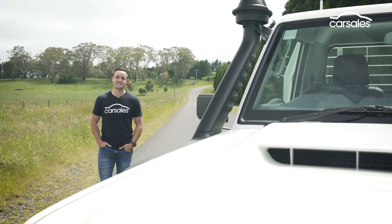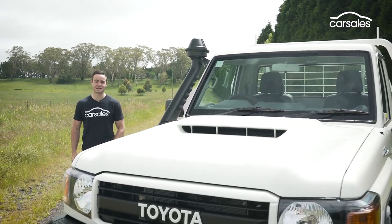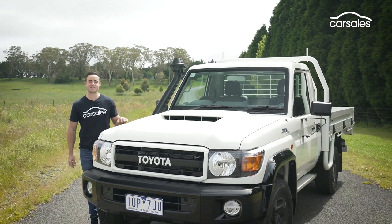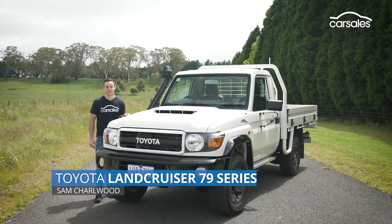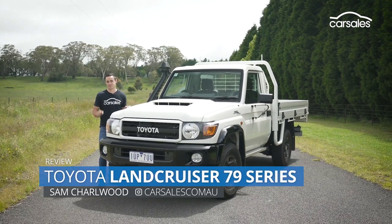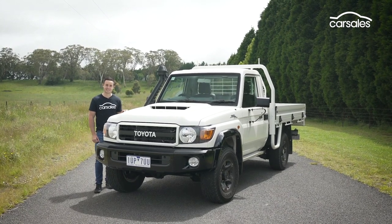The legendary Toyota Land Cruiser 70 series has clocked up 70 years of service. To celebrate, Toyota Australia has given us a trio of 70th anniversary edition models, including this one. It adds a little bit more tinsel, has a lot of carryover elements, and not surprisingly, it asks a bit extra for the privilege. Let's take a closer look.